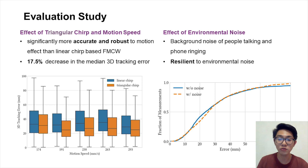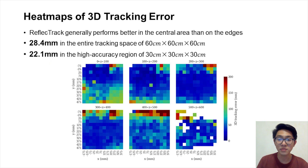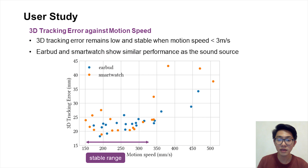ReflectTrack is also resilient to environmental noise. We conducted a user study with 10 participants and collected 40 sessions of data. From the heat maps of the 3D tracking error averaged by all participants, we found that ReflectTrack generally performs better in the central area than on the edges. The further ANOVA analysis indicates that the 1D distance error for the direct path is significantly lower than for the reflective path, and the 3D tracking error in the high-accuracy region is significantly lower than in the entire tracking space. The 3D tracking error remains low and stable when the motion speed does not exceed 3 meters per second, and earbuds and smartwatch have similar performance as the sound source.